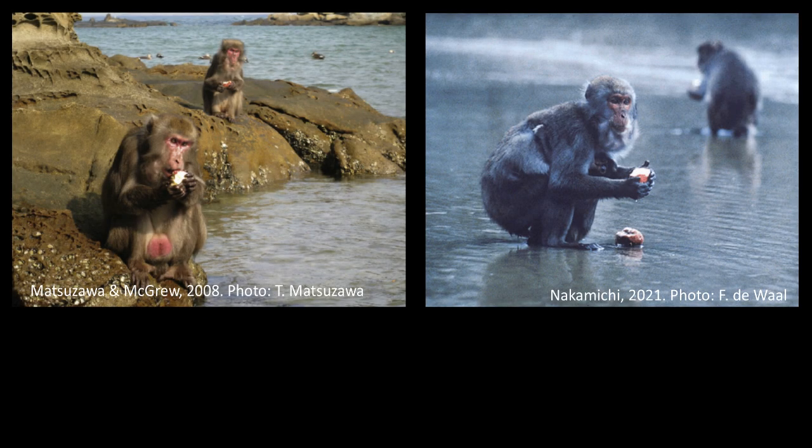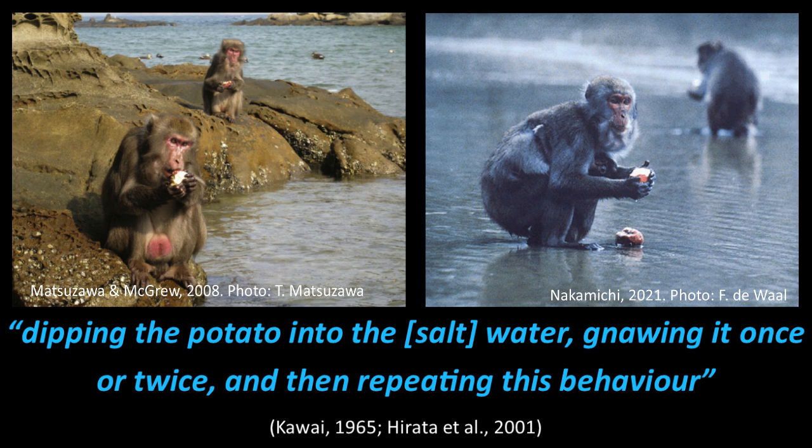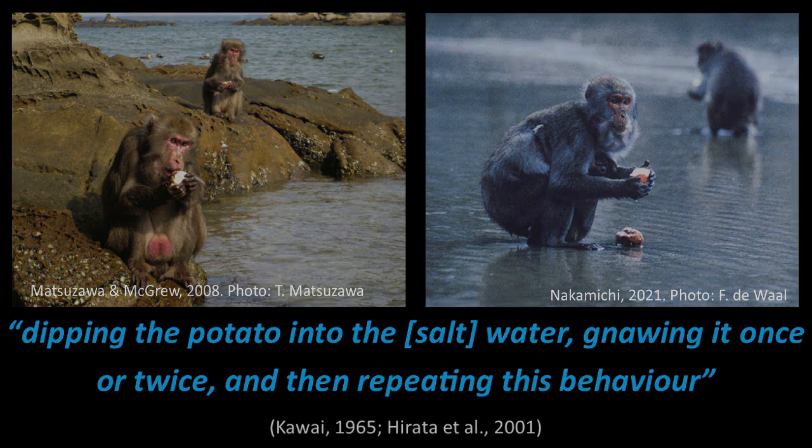Food flavoring behavior is, to our knowledge, only described in one other species. On the Japanese island of Koshima, Japanese macaques have been observed dunking sweet potatoes in salt water. This behavior was described as dipping the potato into salt water, gnawing it once or twice, and then repeating. Although this has been a monumental example of cultural behavior in animals, other factors such as the food provisioning location and the drying up of the freshwater brook could have caused the shift to dunking in salt seawater. Therefore, this singular flavoring example has not been experimentally confirmed.